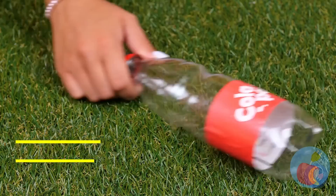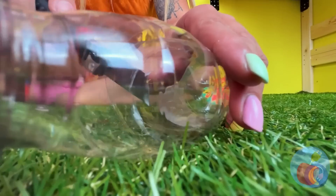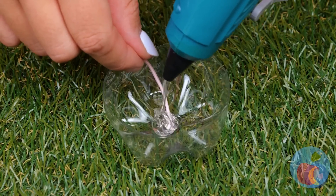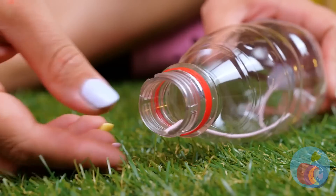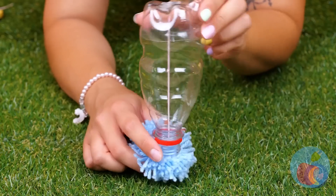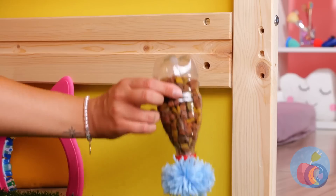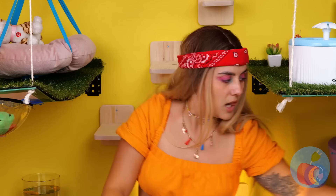A plastic bottle — empty it and cut it up. Take the bottom and hot glue some string in the middle. Now use the string to reattach the two pieces. Add a pom-pom to the top and fill with cat chow — hang it up! These are going to be some lucky cats.